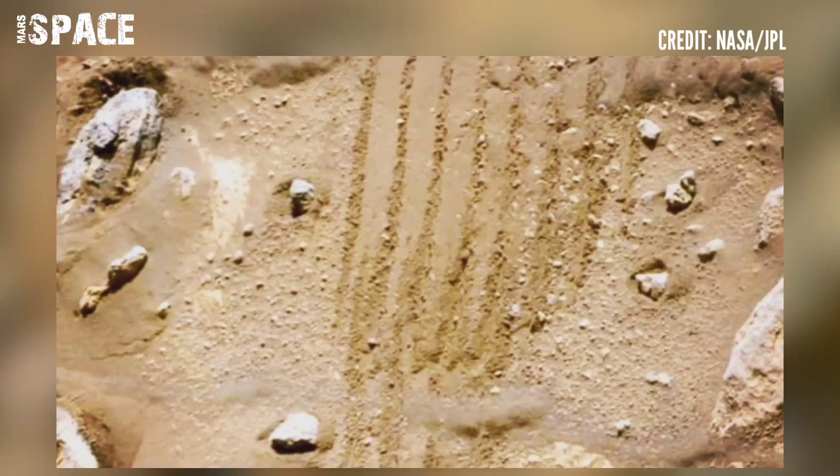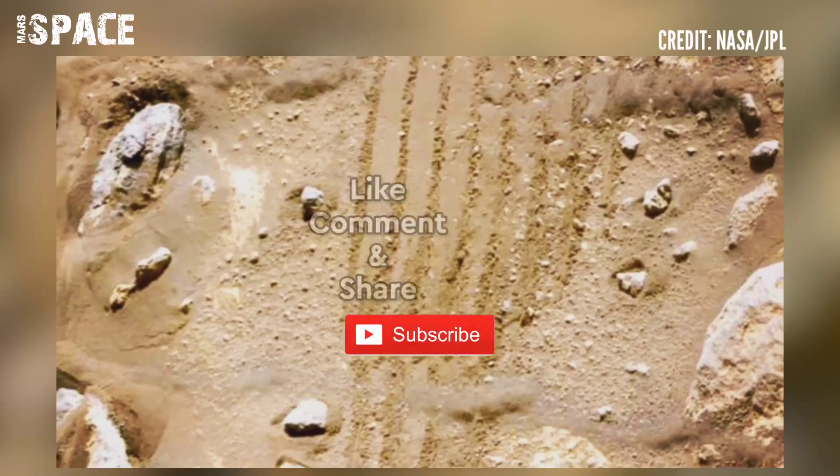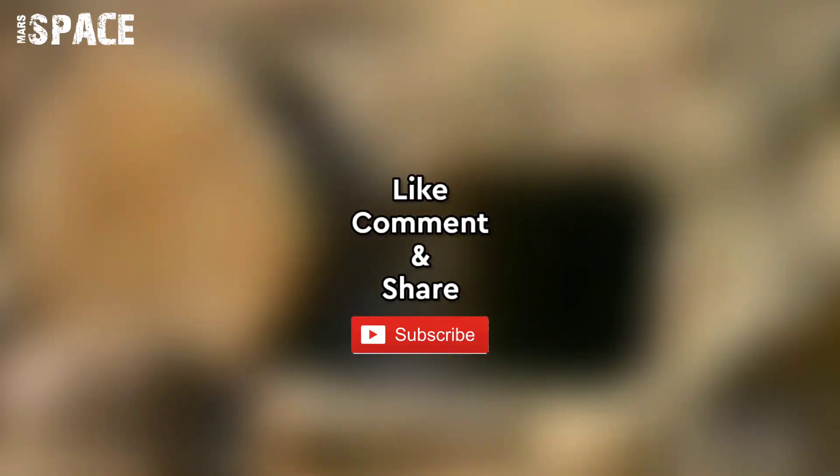Image credit goes to NASA JPL. If you like this, hit thumbs up and don't forget to share with your friends. Stay connected with us. Thanks for watching.